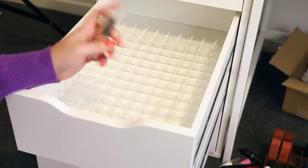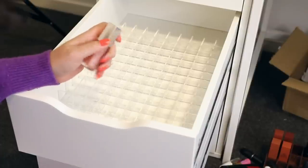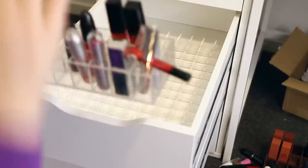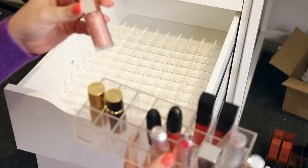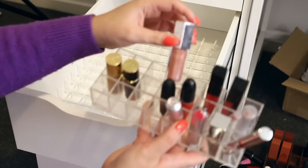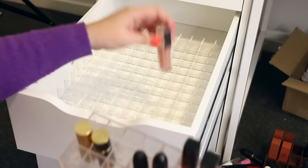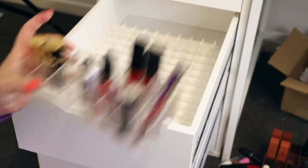Second drawer's done. I want to mention something I've noticed — these organizer cubes are bigger than the individual ones I buy from random places. This doesn't fit the Fenty lip glosses, but these ones do. These are quite big, which is excellent because I found those individual ones don't fit a lot of products.